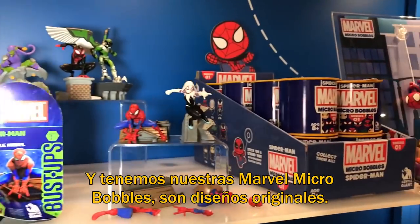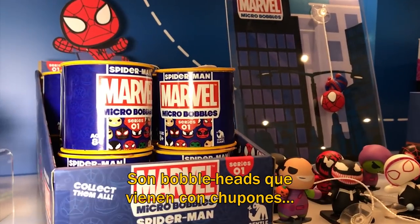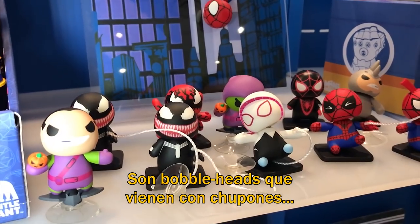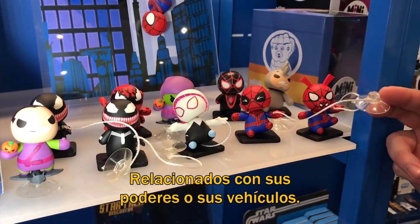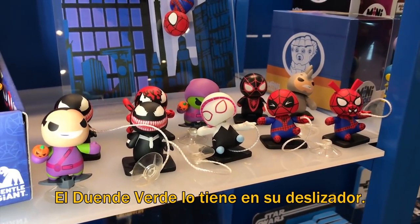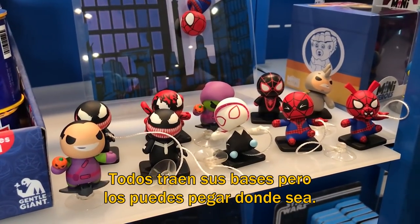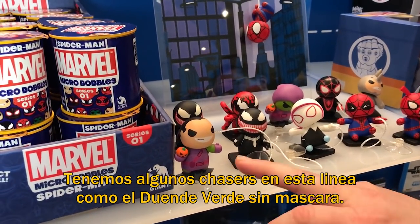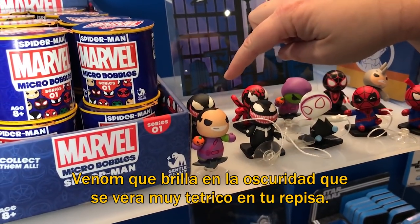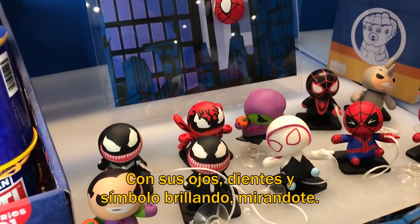Then we have our Marvel Micro Bobbles. These are all original designs that we came up with. They all have a little bobble head action on them. They each come with a suction cup that relates to their powers, their abilities, or their vehicle — kind of like the Green Goblin on his glider. They also have bases if you just want to have them standing, but you can stick them to things and have them interact. We've got a few chases in this first wave: unmasked Green Goblin, and a glow-in-the-dark Venom, so he'll be super creepy on your shelf with his eyes, teeth, and emblem glowing.